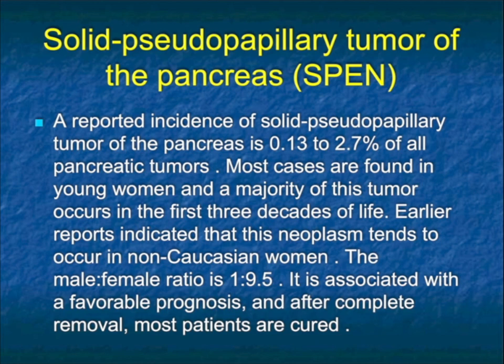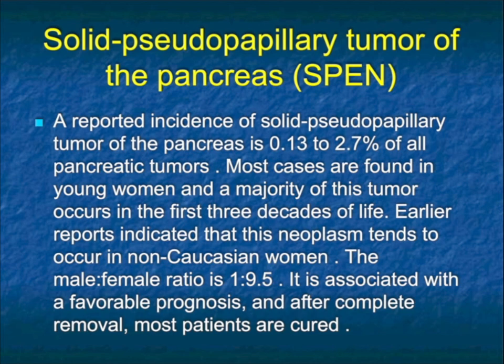The age factor becomes critical because when you listen to the history and look at demographics, you can make a diagnosis. A cystic lesion in the body or body-tail of pancreas in a 50-year-old female suggests MCN. In someone under 30, particularly female, it's a SPEN tumor. So that distinction becomes very, very important.